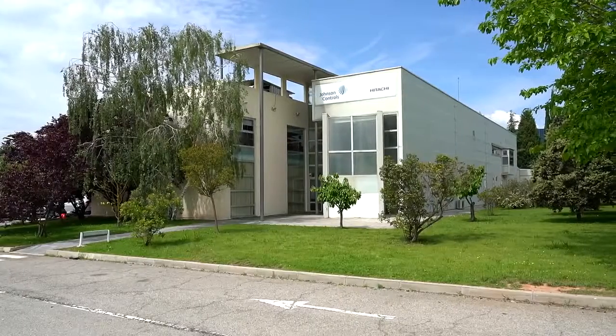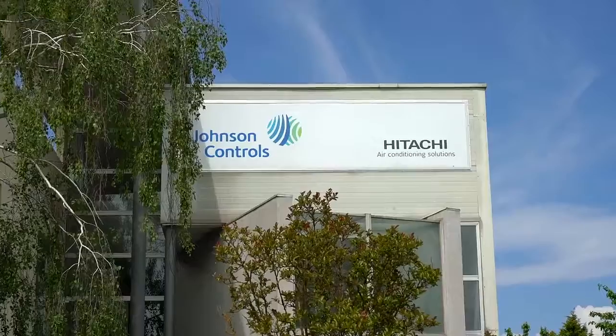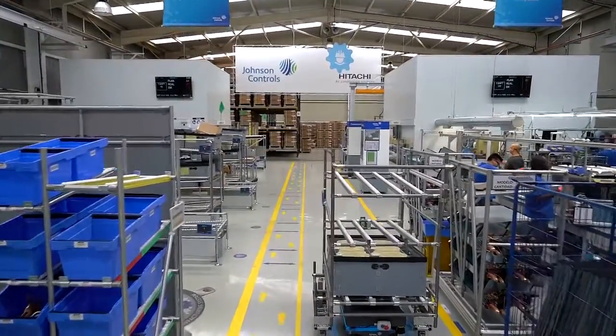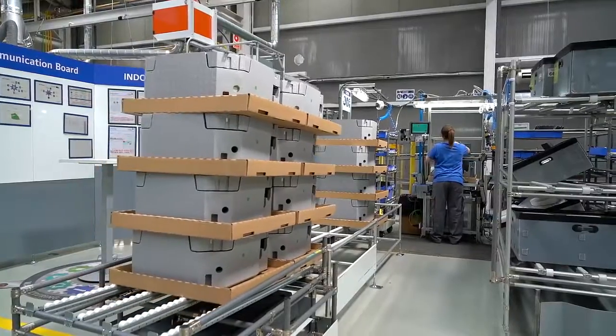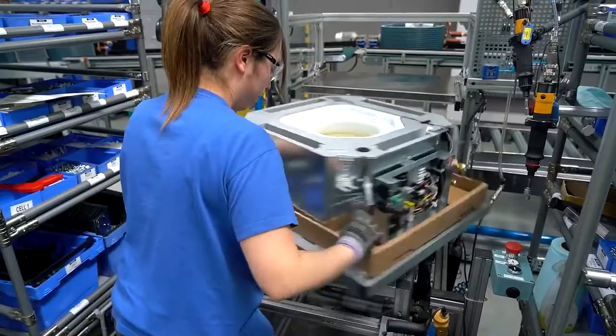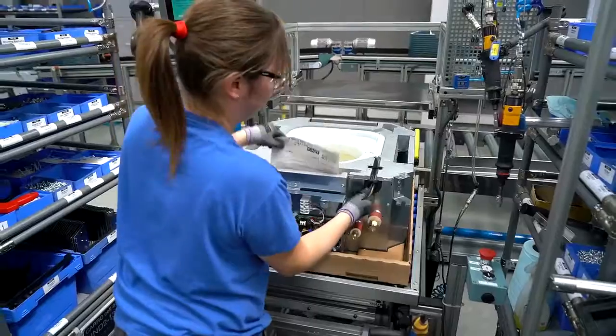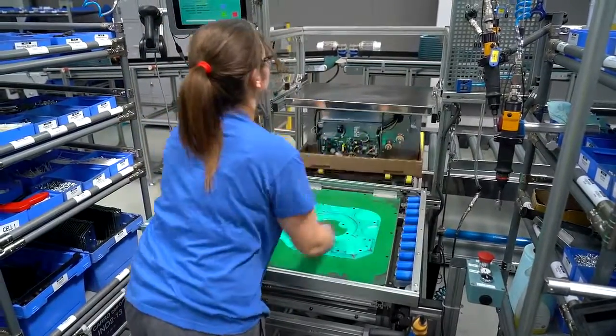In this Johnson Controls Hitachi plant, we manufacture air conditioning equipment for industrial and commercial use, as well as air conditioning products for domestic use. We have 12 assembly lines and several zones for semi-finished production. It is our objective to always meet the demand of our customers with the highest flexibility and quality, related to the standards of Johnson Controls manufacturing system and applying lean concepts.